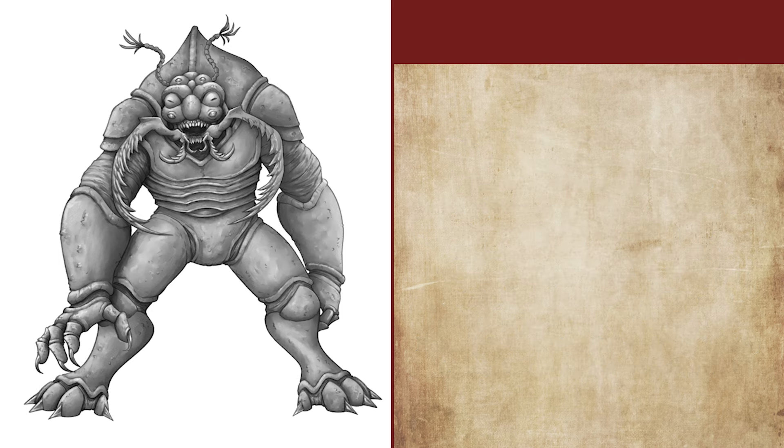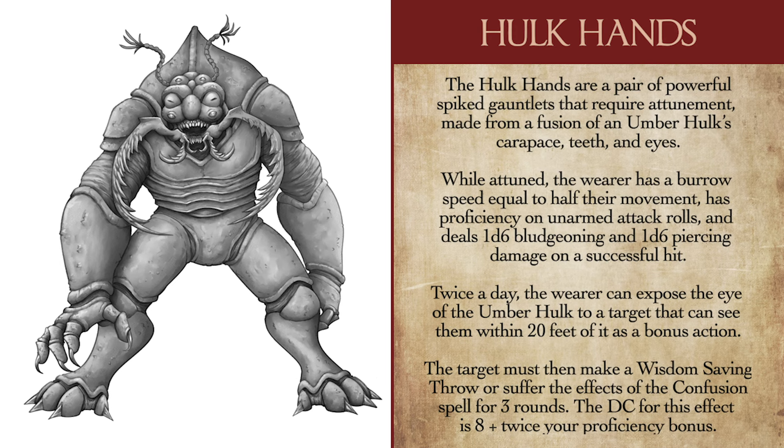For a homebrew magic item in this video, we have the Hulk Hands — a powerful pair of spiked gauntlets that require attunement, made from a careful fusion of the Umberhulk's carapace, teeth, and eyes. While attuned, the wearer has a burrow speed equal to half their movement, has proficiency in unarmed attack rolls, and deals 1d6 bludgeoning and 1d6 piercing damage on a successful hit. Additionally, twice a day, the wearer can expose the eye of the Umberhulk to a target within 20 feet as a bonus action. The target must make a Wisdom saving throw or suffer the effects of the confusion spell for three rounds, able to make a new saving throw at the end of every subsequent turn. The DC equals 8 plus twice your proficiency bonus, rather than relying on any specific ability score — a good compromise when handling DCs that don't depend on a spellcasting stat.